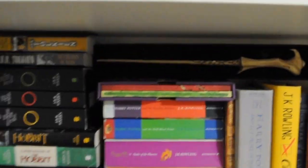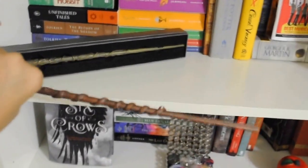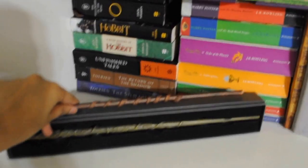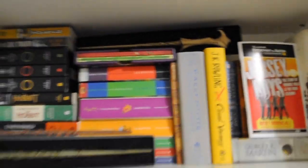I have Voldemort's wand and Hermione's. And this one I made — with newspaper, tape, and a little bit of clay and paint. Next shelf is all my fantasy series that aren't classics.